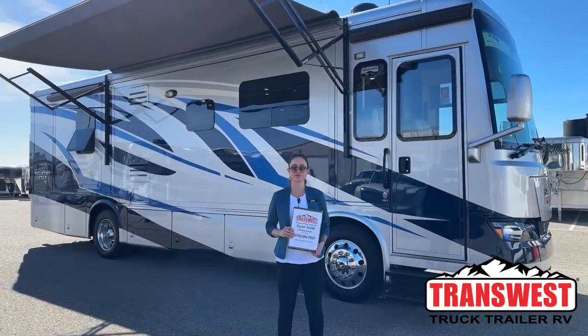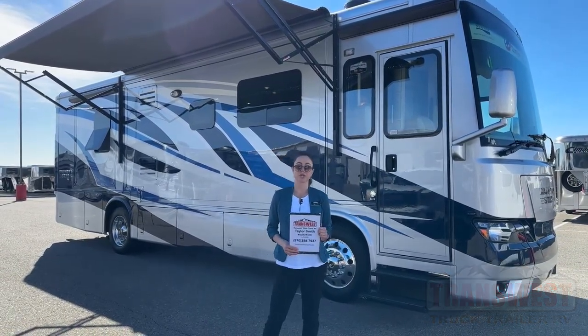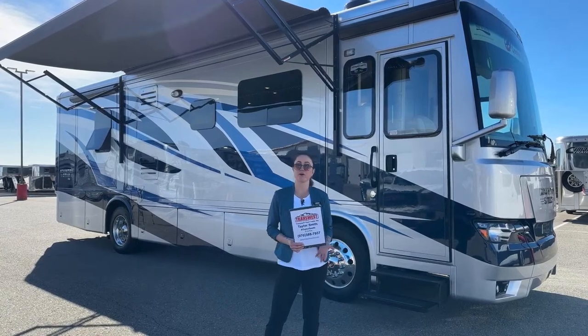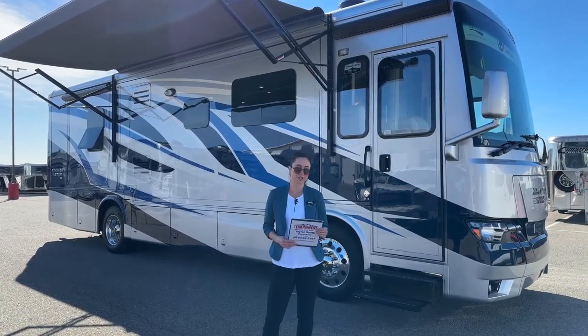Good morning everybody, welcome to Transwest Truck Trailer RV here in Frederick, Colorado. My name is Taylor Smith and behind me we have our 2023 Newmar Country Star, this is a 34-12 floor plan. If you aren't familiar with the Country Star, this is going to be the first step into that diesel pusher line.